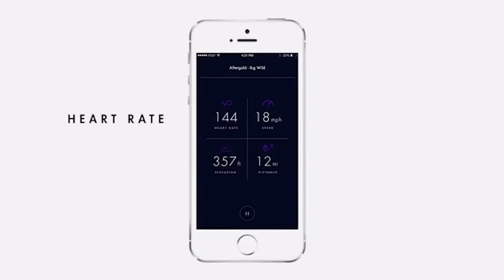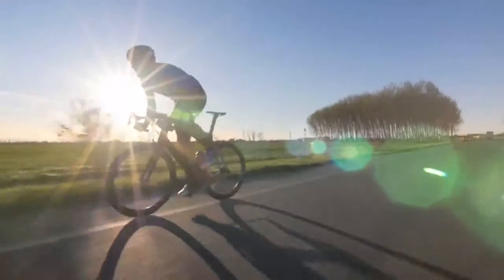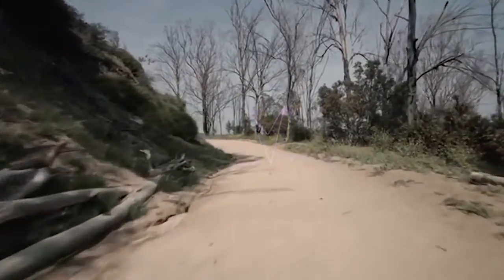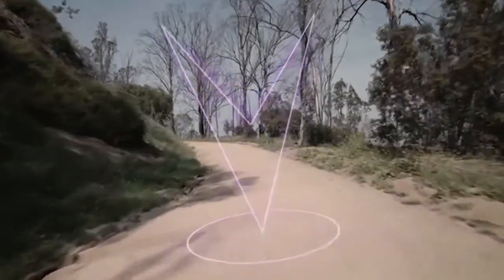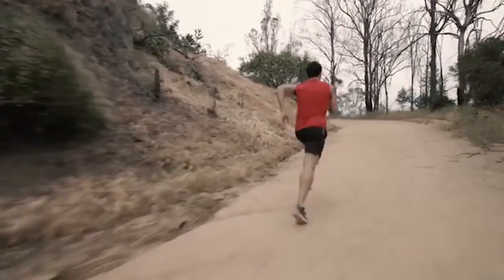Vi is accompanied by a special application that sends messages to the user and records their achievements during training. The convenient interface and the friendly voice of Vi will help you improve your results when it comes to training. This electronic trainer is available for $200.